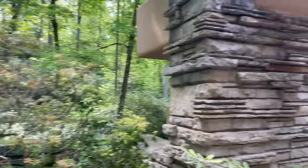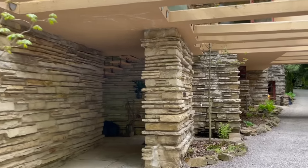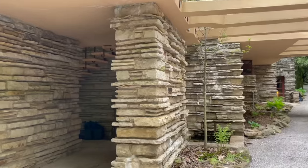So if you kind of pretend you're being a guest of the Kauffmans back in the 40s or something, your chauffeur would have driven you down the driveway. You would have kind of seen the house emerge in the forest. You'd come across the bridge and then your car would stop here, and you'd make your way to the main entrance of the house. The Kauffmans always had a hostess at a desk.